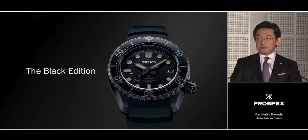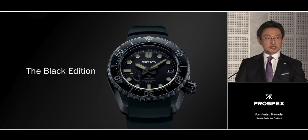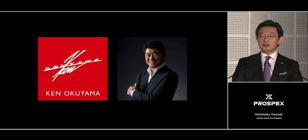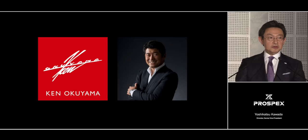We have developed the Prospex LX Line in collaboration with an external design team, Ken Okuyama Design. The company's CEO, Mr. Ken Okuyama, has been our design advisor throughout the project.